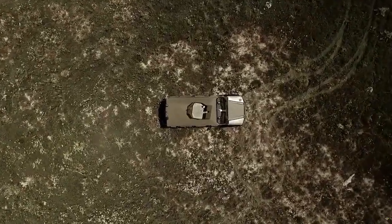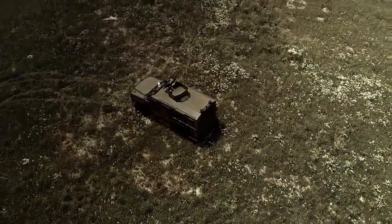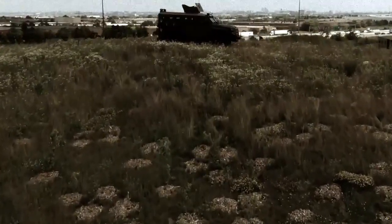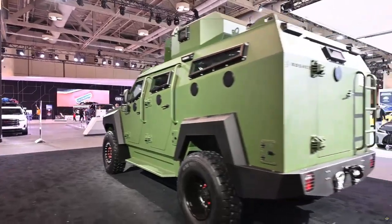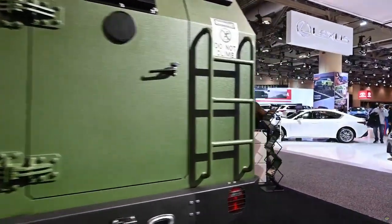Due to innovative engineering and active protection systems, along with providing a high level of ballistic and blast protection, the vehicle remains lightweight and responsive. The Senator's high ground clearance, four-wheel drive, and 6.7L turbo diesel engine provide efficient off-road capabilities for various terrains.